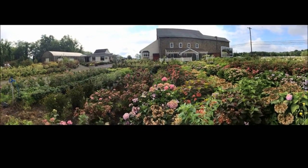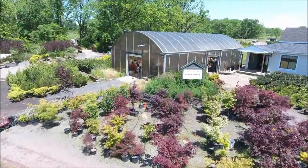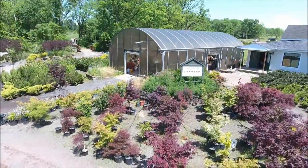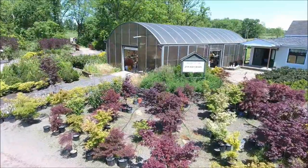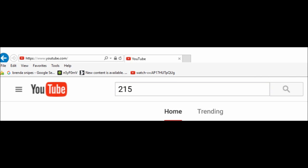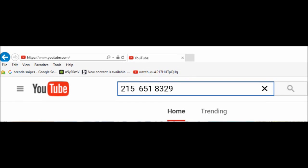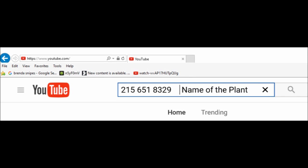If you are interested in buying some trees from us and you do not see the tree that you're looking for, there's an easy way to see if we have it. What we'd like you to do is go to YouTube and search by entering in our telephone number, that is 215-651-8329, and then the name of the plant that you're looking for. If we have it, the YouTube video of it will come up and you can see what we have.